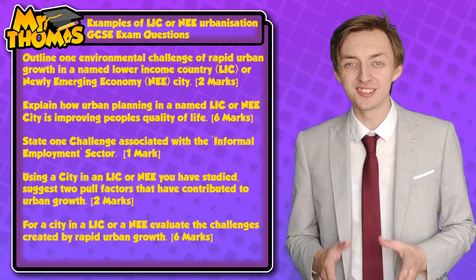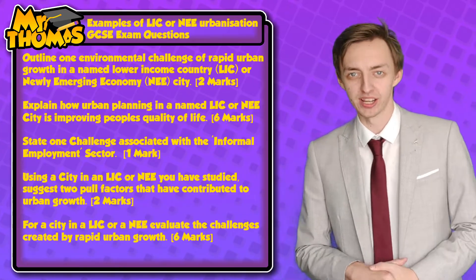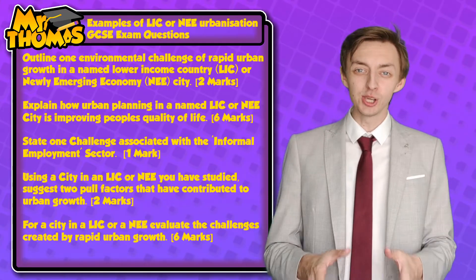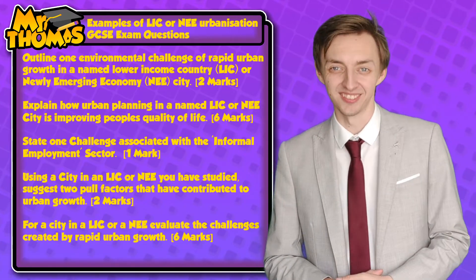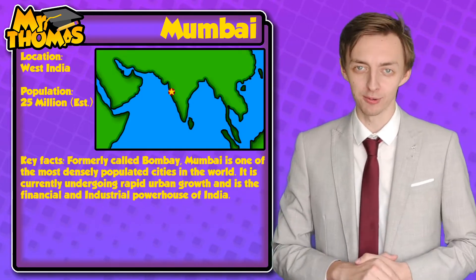Case studies are detailed investigations of a single place or location that are used to highlight or showcase a specific geographic feature, process or problem. Today's case study is going to be on Mumbai, which is a city in India and the rapid urban growth it's facing. India is a NEE, or a newly emerging economy. So you can use this case study to answer exam questions. Let's start with the background of Mumbai.